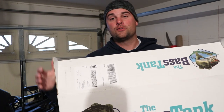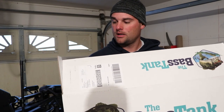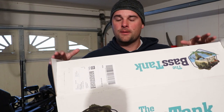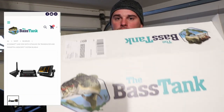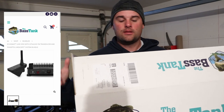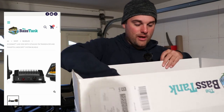First of all, happy Thanksgiving - hope you're having a great turkey day. I want to talk real quick: I posted a video I think it was Saturday on the Bass Tank bundle - the LiveScope and the 93SV. Mine actually came in the mail; I told you I was going to order it.